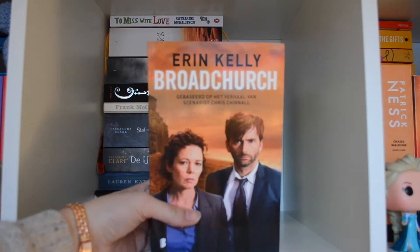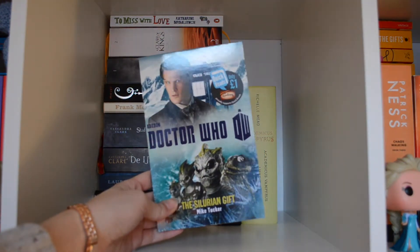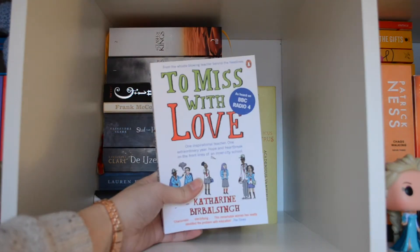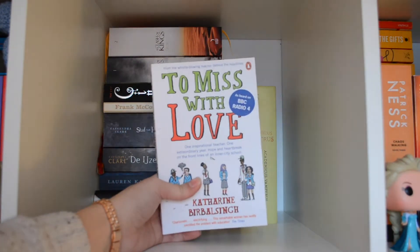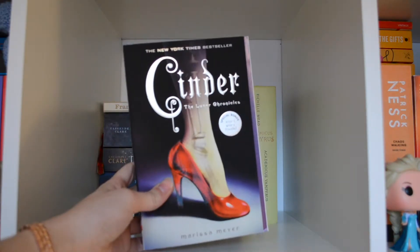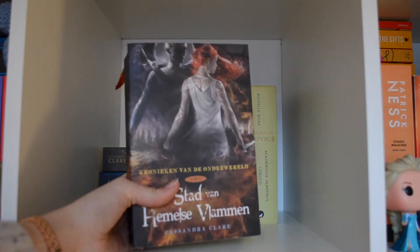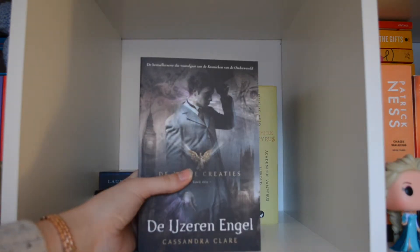And His Last Bow by Sir Arthur Conan Doyle, Broadchurch by Erin Kelly, The Silurian Gift — a Doctor Who novella by Mike Tucker, To Miss With Love by Catherine Balsing, A Clash of Kings by George R.R. Martin, Cinder by Marissa Meyer, Teacher Man by Frank McCourt, City of Heavenly Fire by Cassandra Clare, and Clockwork Angel also by Cassandra Clare.